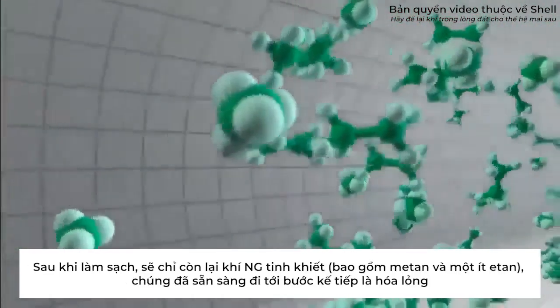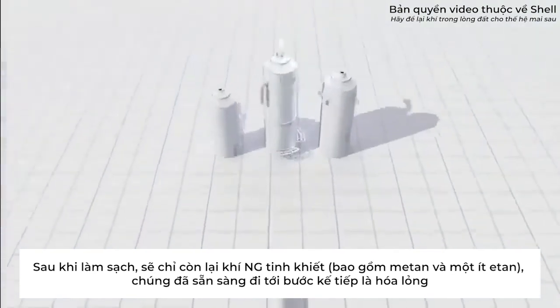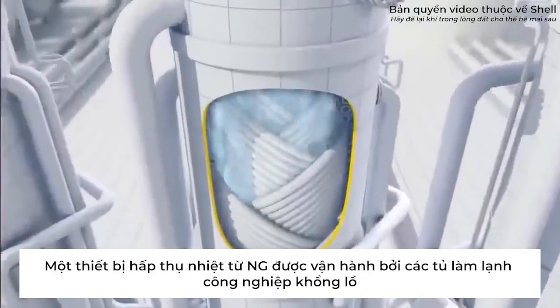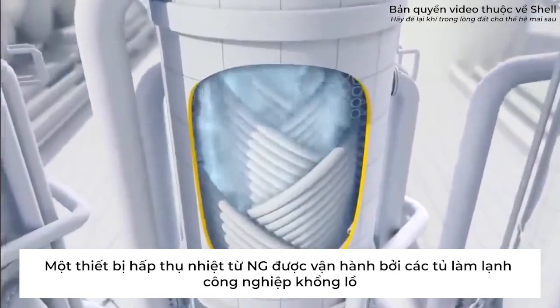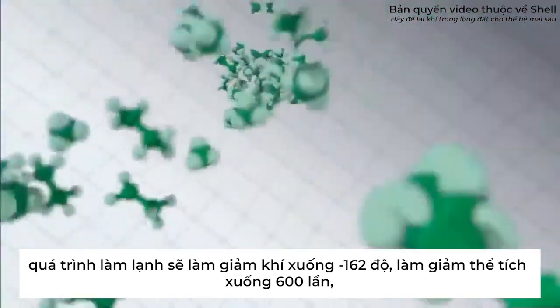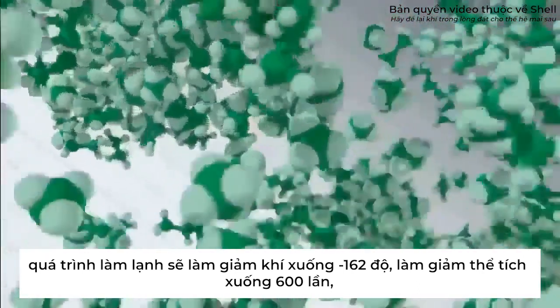Now the purified natural gas — methane with some ethane — is ready to be liquefied. This happens in heat exchangers. A coolant, chilled by giant refrigerators, absorbs the heat from the natural gas, cooling it to minus 162 degrees centigrade, shrinking its volume by 600 times.